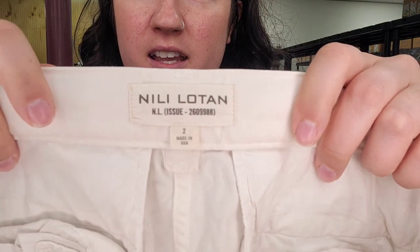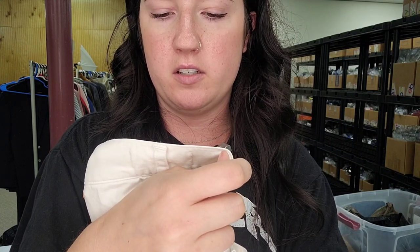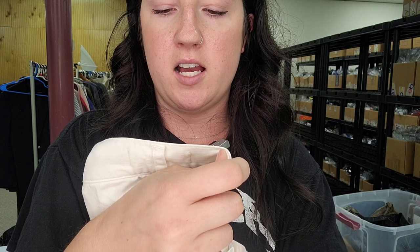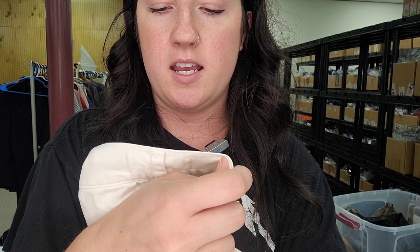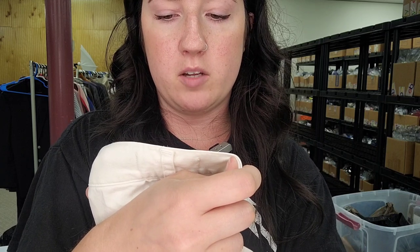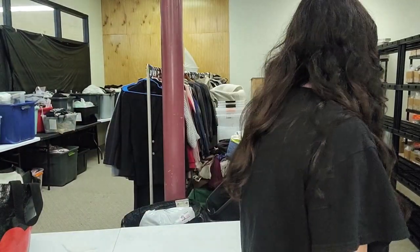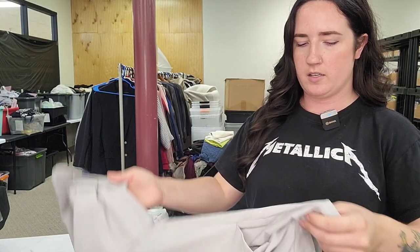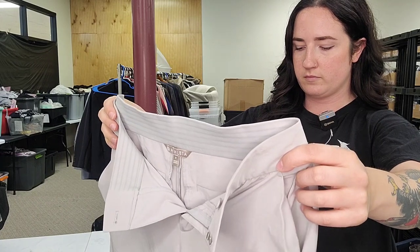Nili Lotan — N-I-L-I L-O-T-A-N. Style number 260-9988. They might be military-ish because of the issue number. White crop pants. At least probably $150. That pays for my speeding ticket. We found some good stuff.